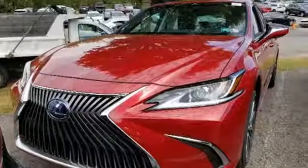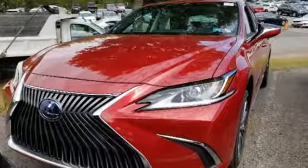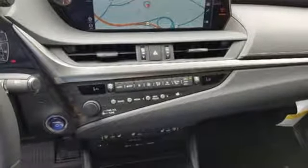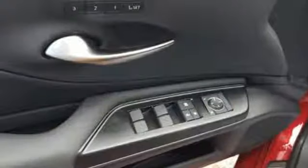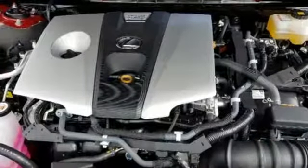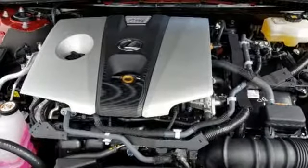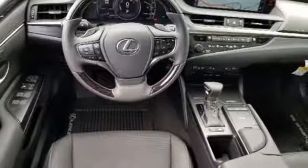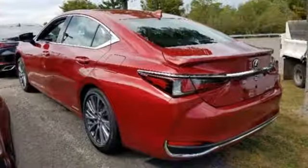Smart device navigation, dual zone climate control, doors and push-button start proximity key, power sliding and tilting sunroof, continuously variable automatic transmission, gas pressurized shocks, streaming audio, leather steering wheel, front-wheel drive, configurable instrument gauges and inline four-cylinder engine.